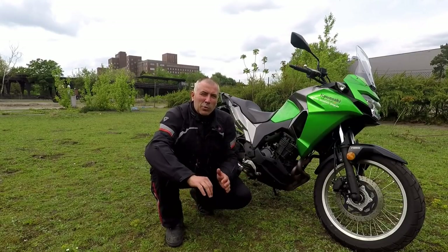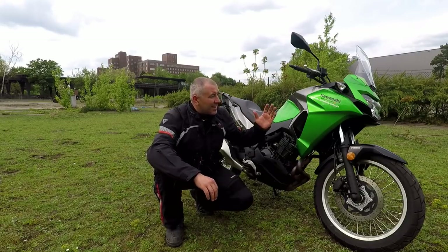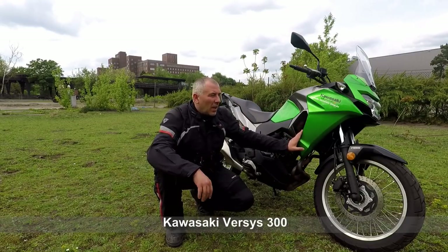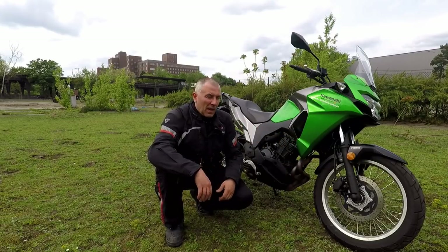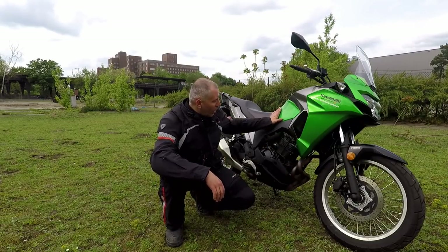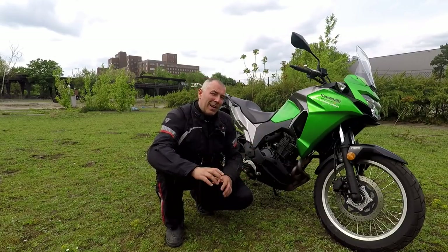Hello riders, I hope that you're well. Last week I started the new series on lightweight touring motorcycles. Today's bike is this Kawasaki Versys 300. It is a very popular machine in the last few months and I have it today for a test ride. It's a beautiful machine — I really like the color, the design, and everything they have done. So let's check it properly.